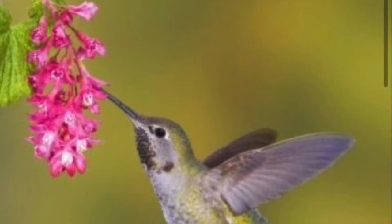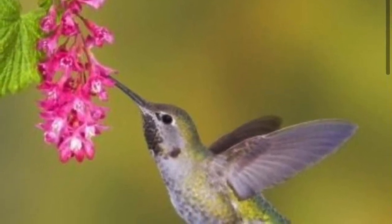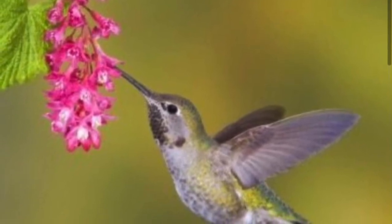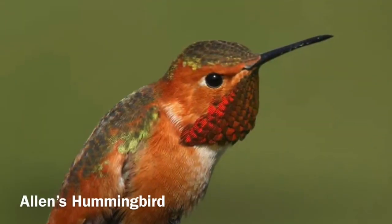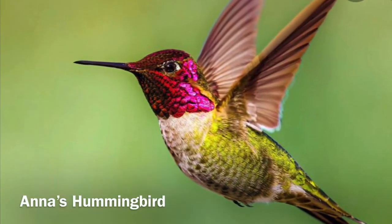Hummingbirds are commonly found in our willow shrubs. They have a specialized beak and tongue to retract nectar from open flowers, but they'll also eat insects. Some of the most common hummingbirds here are Allen's hummingbird and Anna's hummingbird.